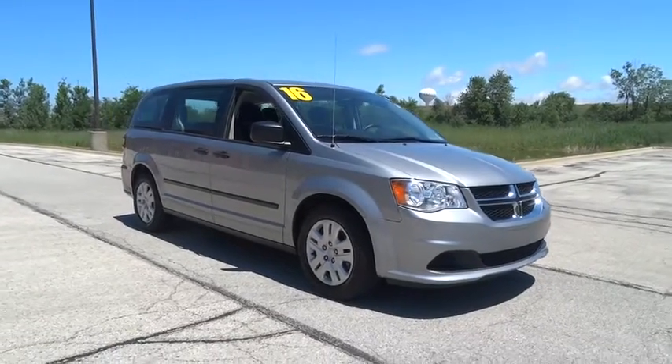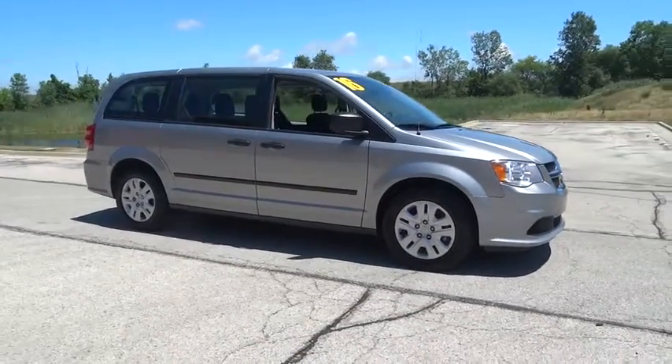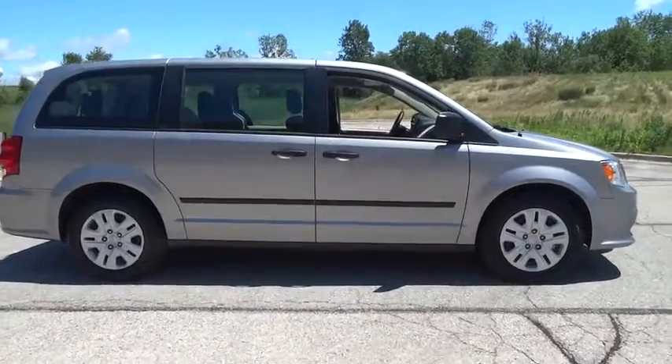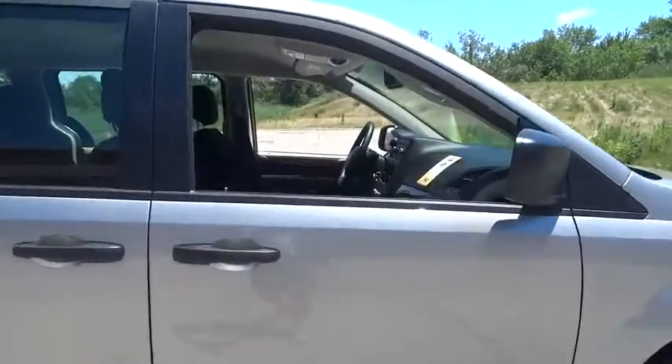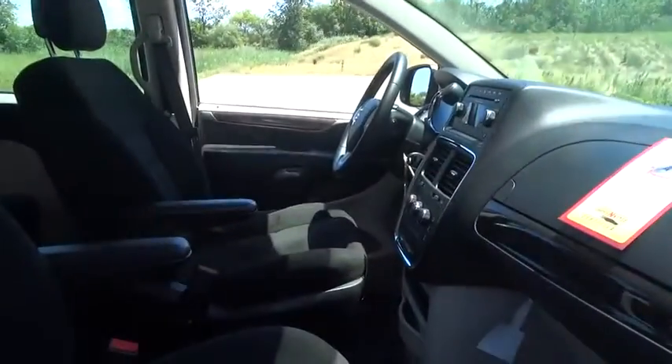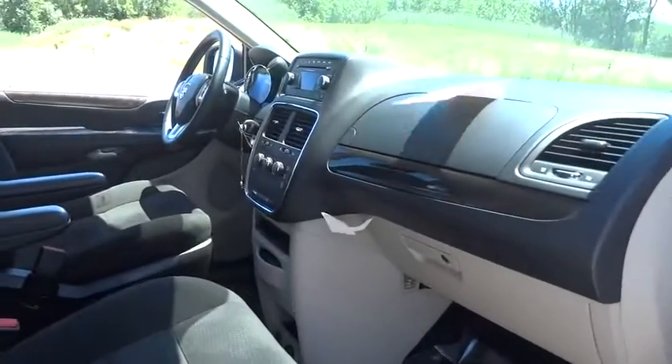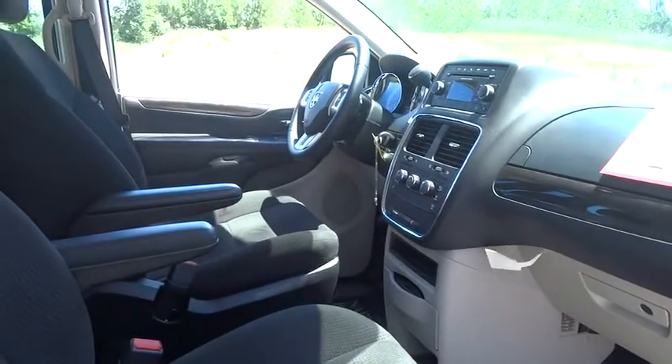The 2016 Dodge Grand Caravan received the government's highest front and side crash rating of five stars. Its vast interior is widely praised, with an innovative seating arrangement, versatile cargo storage, and enough entertainment features to keep the kids entertained on road trips.